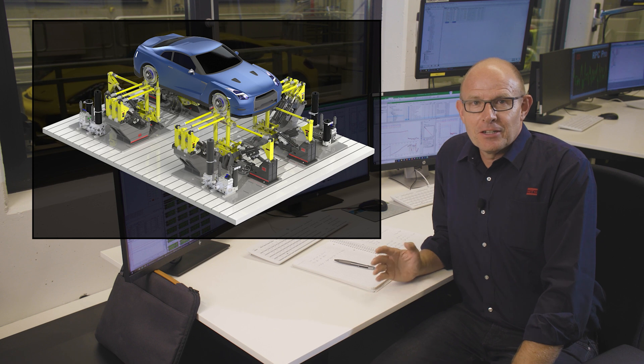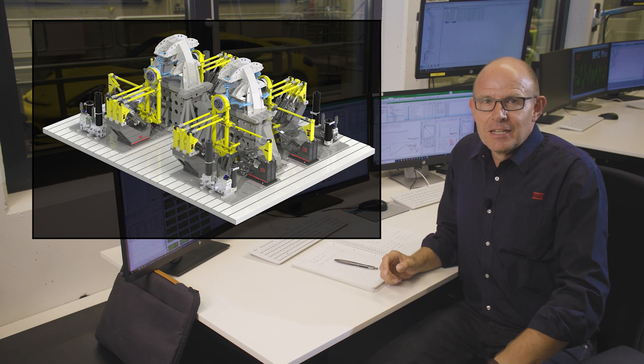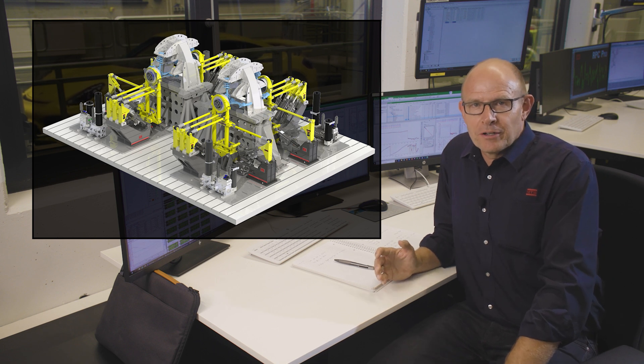The four corners of the MTS 329i can be operated in a full vehicle configuration, as we can see here, but also in a configuration where the rig is split into two axle test rigs, which consists of two corners per rig.